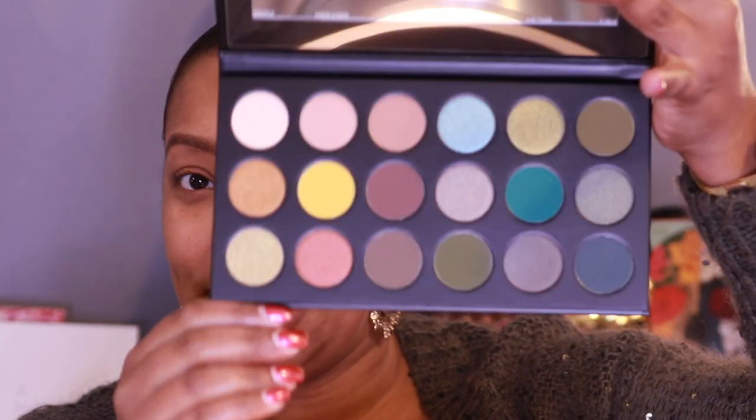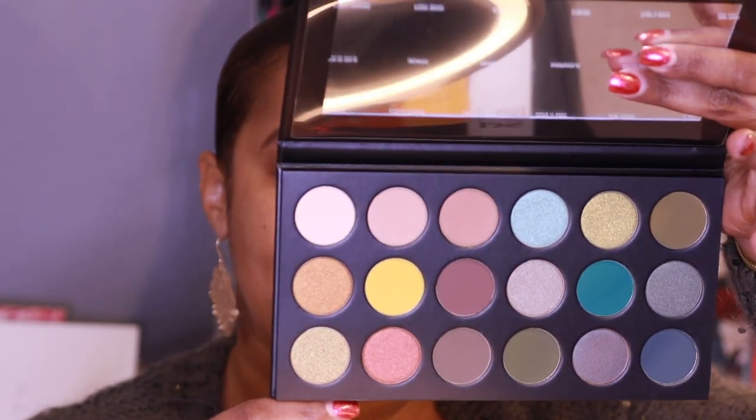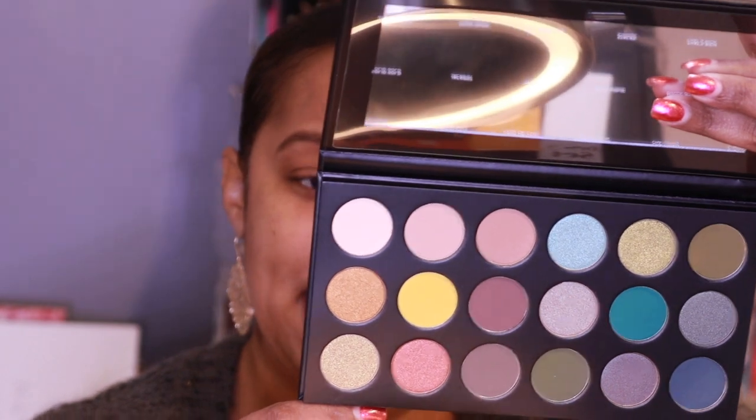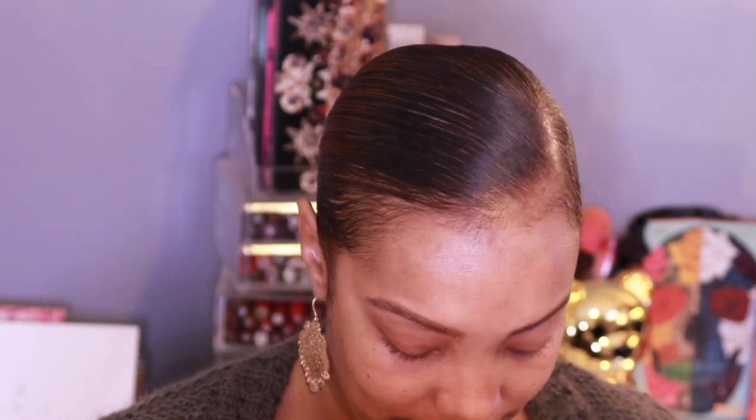These are the colors. This was that fun color scheme that came out a couple of months ago in the fall. This is the Artistry palette Making Bank, 18B. We're going to go ahead and get started with this bad boy — I'm going to pull you in closer and we're going to try out these new products.